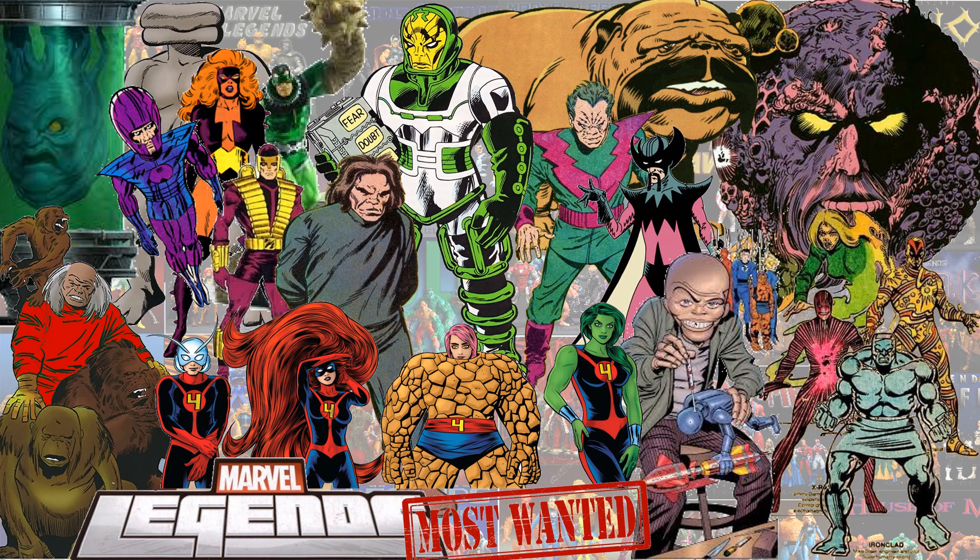Here's a most wanted or wish list of all the Fantastic Four figures that would be cool to have in the future. You got Red Ghost and his monkeys, Kree Supreme Intelligence, Frightful Four — which is Wizard, Titania, Trapster, and Sandman — Awesome Android, Mad Thinker, Puppet Master, and the Fantastic Four with Ant-Man, Medusa, Miss Thing, and She-Hulk.